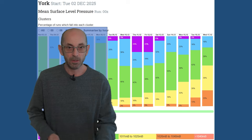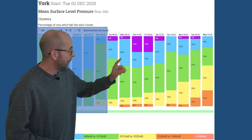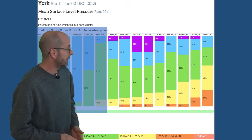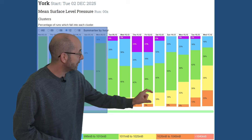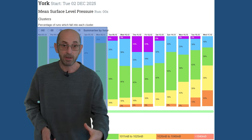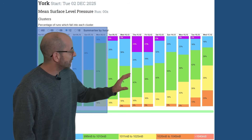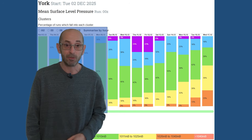The GEFS mean surface level pressure data table for York tells us, in a word, unsettled — lots of greens, blues and purples in the columns, indicating low-pressure-dominated runs. But towards the end of the second week there is a signal, at least, for pressure to start building — you can see more yellow and some orange in the columns, where orange indicates runs that are strongly high-pressure dominated. So perhaps — and that's all it is at this stage — it could be turning a little bit drier as we head towards the end of the forecast period.